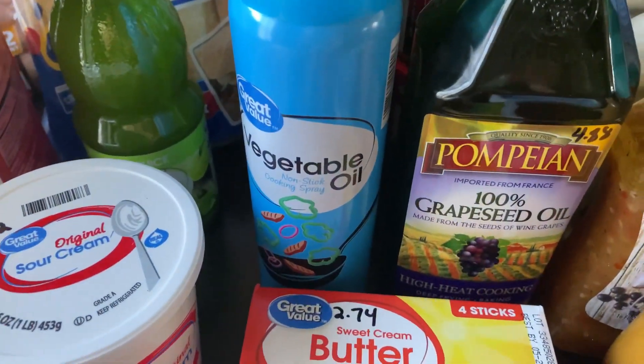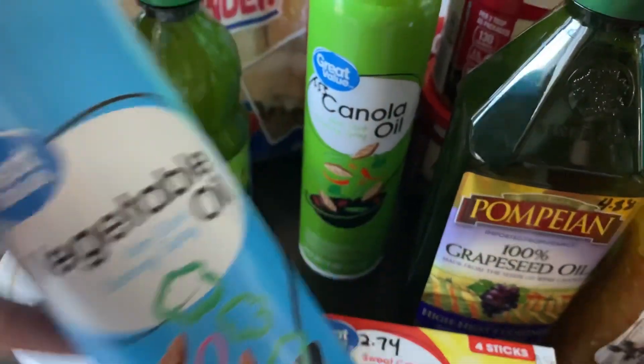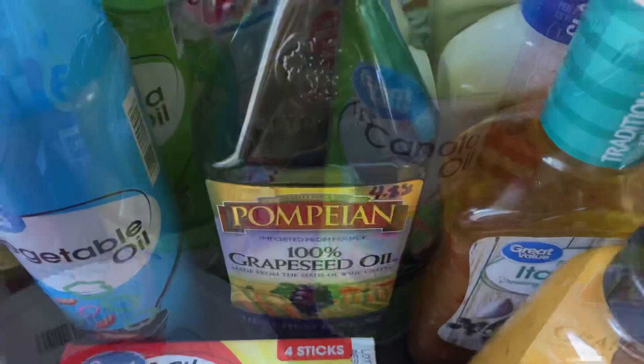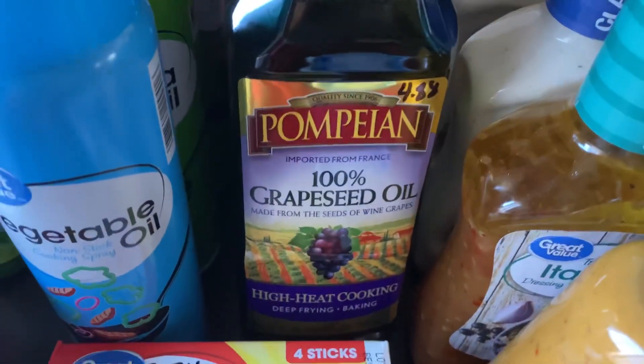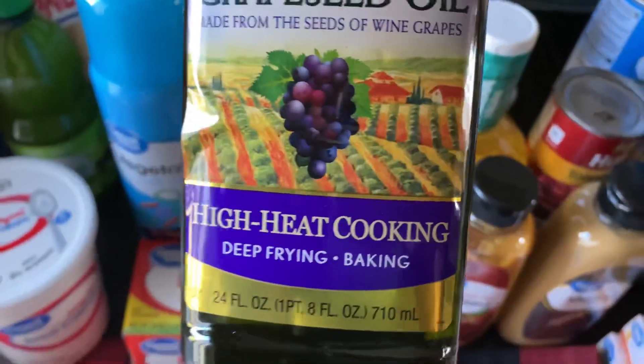Moving along to the oils — I picked up vegetable oil, two containers of canola oil, a non-stick cooking spray at $1.53, and this Pompeian grapeseed oil at $4.88 for a 24-ounce container.